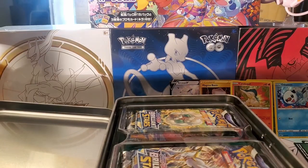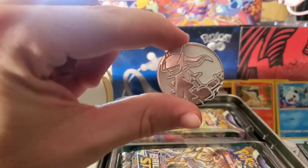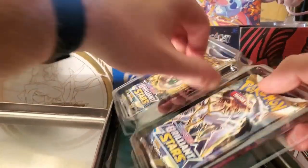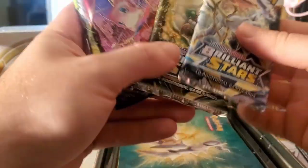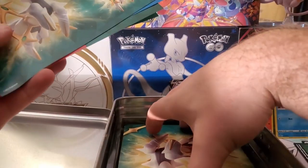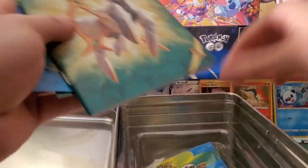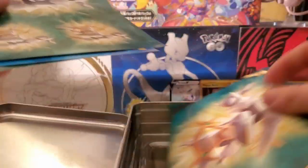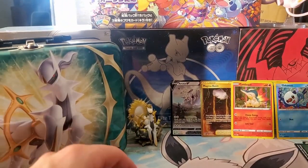There's that very very nice coin right there - the Arceus coin. Here are our packs: we get two Brilliant Stars and three Fusion Strike. And these are all stickers - a bunch of stickers. A very nice notebook - wow, that's much better than what they've given us in the past. And a little portfolio for all your pulls that you're gonna get in this tin.